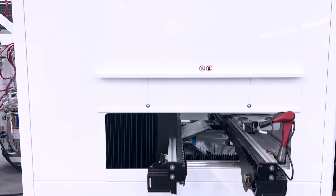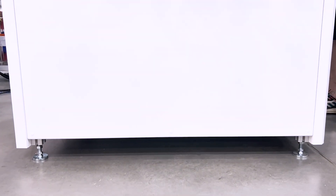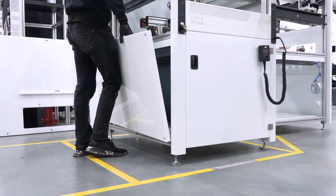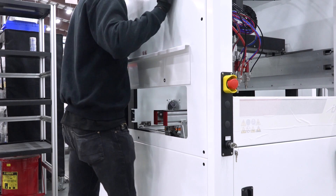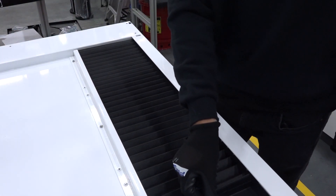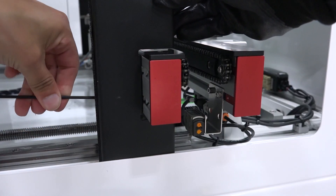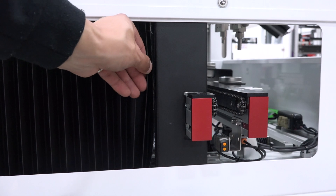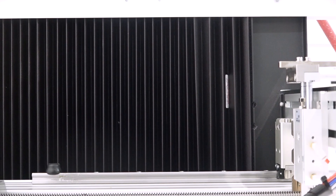With the head and conveyor assemblies installed, the technician will secure the sheet metal siding of the machine. The lower siding is installed first and will act as a support while a technician installs the upper siding. Prior to installation, the upper siding of the machine is fitted with a bellows and bellow brackets that will be secured to the rear conveyor. Once secured, the bellows acts as an added layer of protection during machine operation.